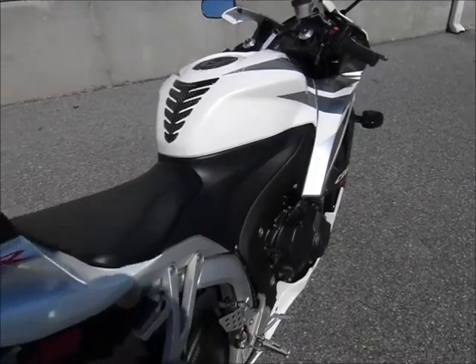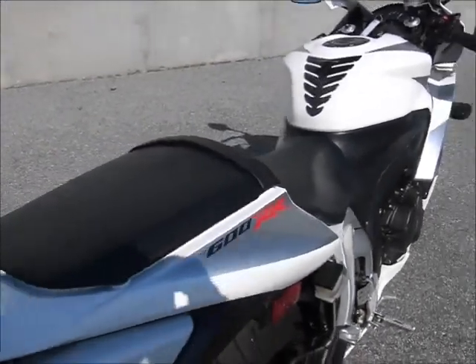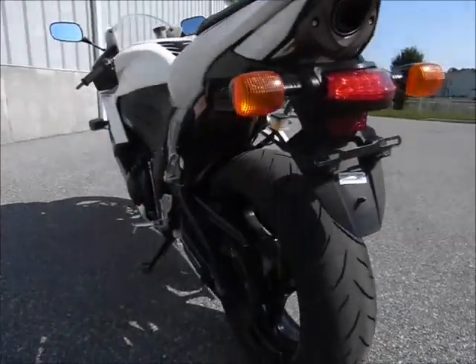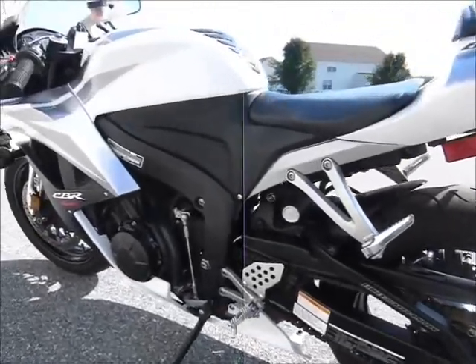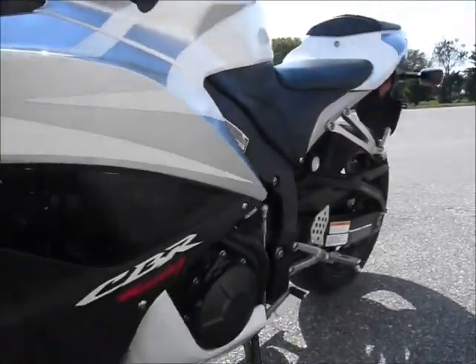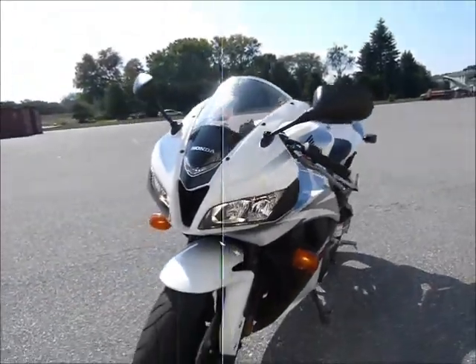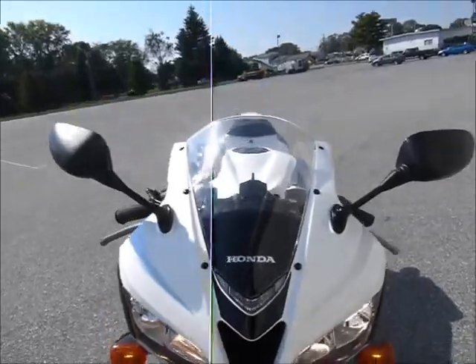I'm sure the paint job won't come across as good on film as it does in person — it's just very beautiful. It has a pearl metallic white accented by metallic silver and of course areas of black on it. Just a very sharp looking bike in fantastic shape, fun to ride — you'll love it.